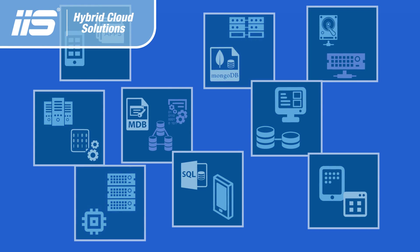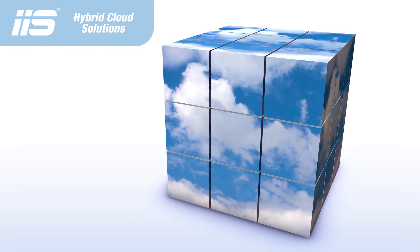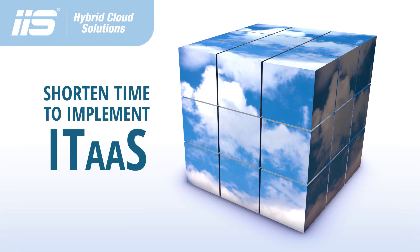IIS hybrid cloud solutions can accelerate your process to develop a cloud strategy to solve these problems and shorten time to implement IT as a service.